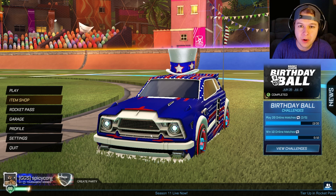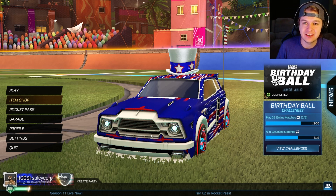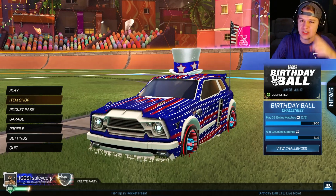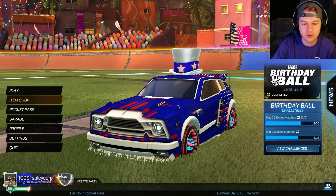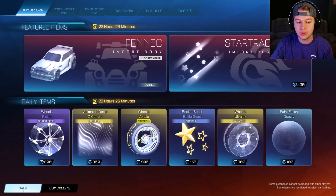What is going on everybody? Welcome back to the channel. I hope everybody had a fun and safe day yesterday — at least all of my friends in the United States. I hope you guys had a great time but were safe about it, because that matters. But today we have some cool stuff in the item shop. As you guys know, the birthday ball event has been going on.